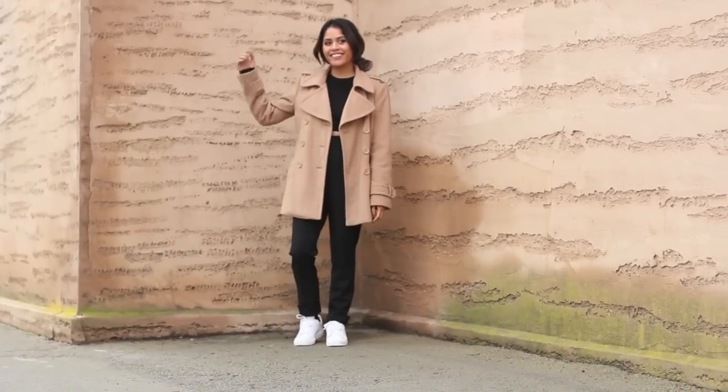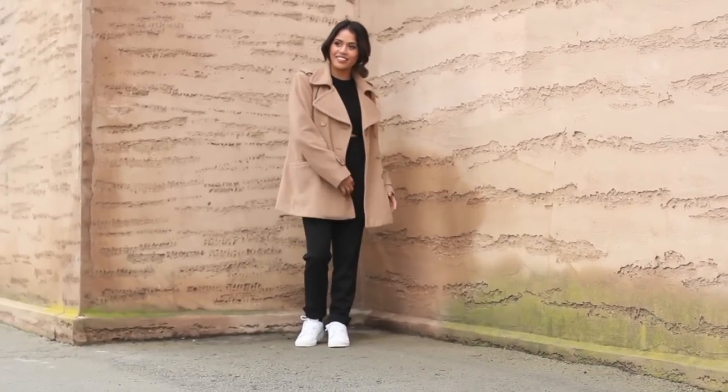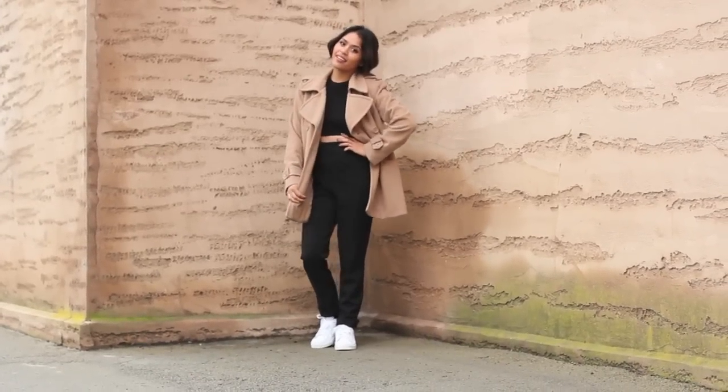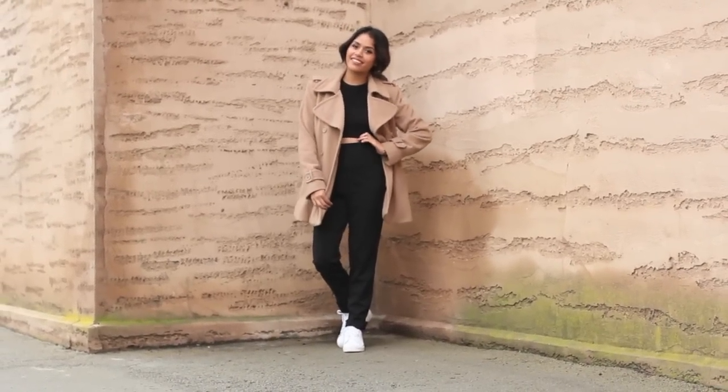Welcome to Sports Lux! For this one, I thought I'd go for a sporty casual look, but on the refined side. I absolutely love how camel-colored coats instantly make an outfit chic.